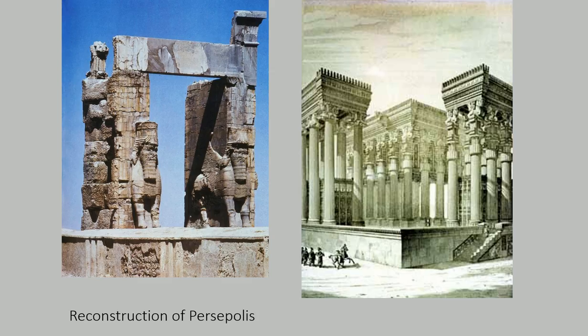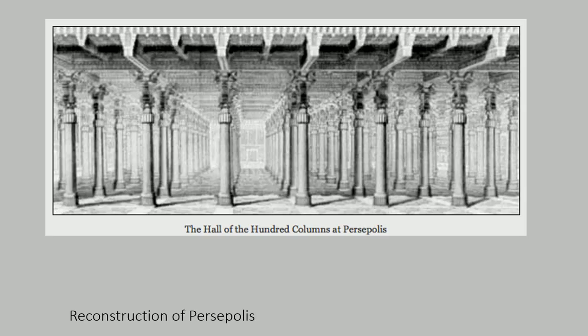More remnants and reconstructions give you an idea of the level of detail — the winged bull that we see coming out of the Assyrian culture, but a very refined character to the proportions and the details of the architecture, very different than the Assyrian predecessors.